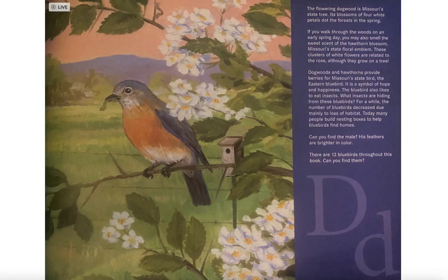These clusters of white flowers are related to the rose, although they grow on a tree. Dogwood and hawthorn provide berries for Missouri's state bird, the eastern bluebird. It is a symbol of hope and happiness. The bluebird also likes to eat insects. What insects are hiding from these bluebirds?